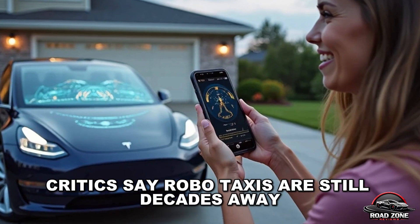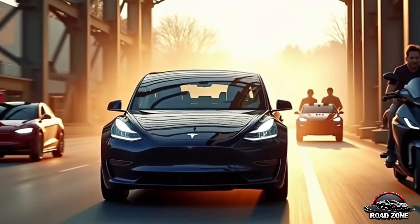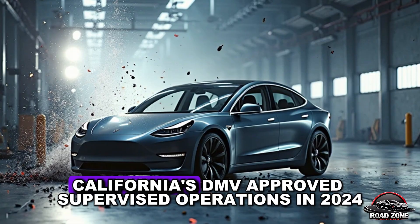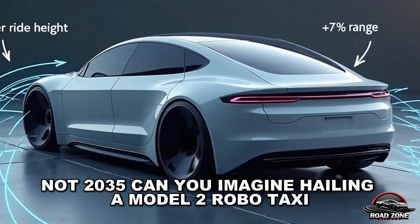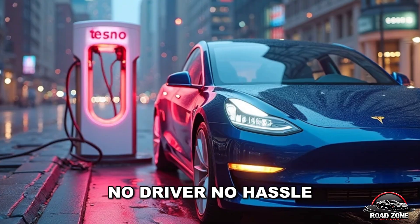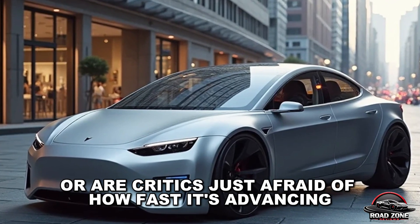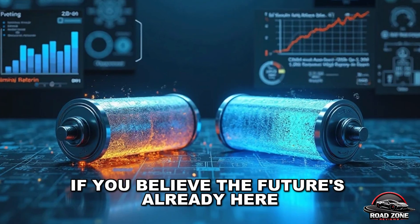Critics say robo-taxis are still decades away, but Tesla is already testing robo-taxi fleets in Austin with a custom FSD build developed before public versions. California's DMV approved supervised operations in 2024, and Tesla is targeting full autonomy by 2026 — not 2035. Can you imagine hailing a Model 2 robo-taxi? No driver, no hassle, no emissions. So is Tesla's tech outdated, or are critics just afraid of how fast it's advancing? Drop 'Tesla Model 2' in the comments if you believe the future's already here.